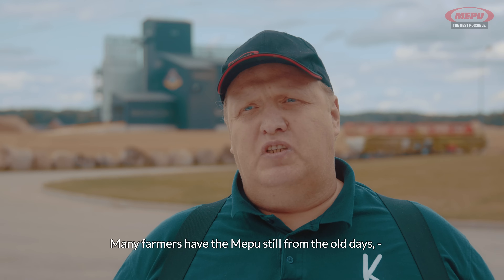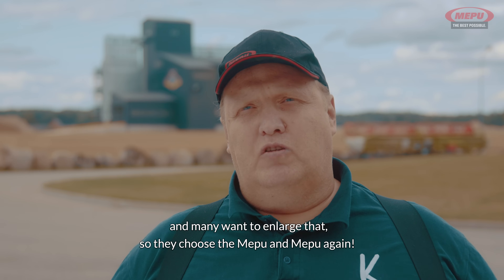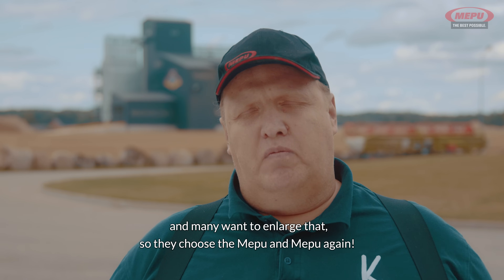Many farmers have had MEPU since the old days, and many want to enlarge, so they choose MEPU again and again.